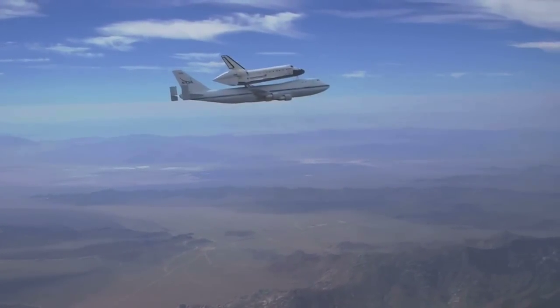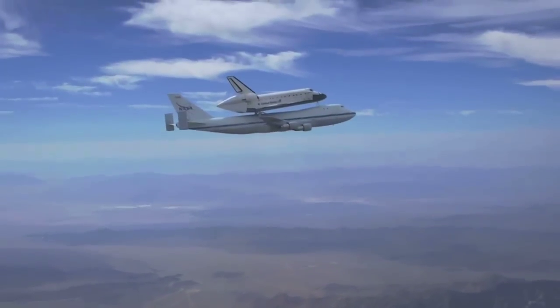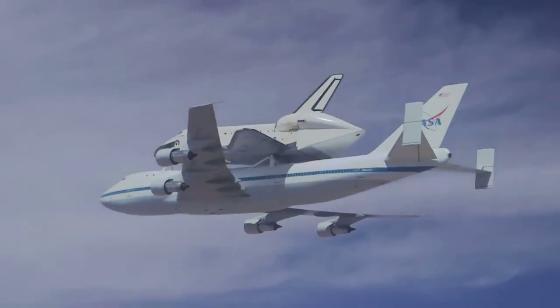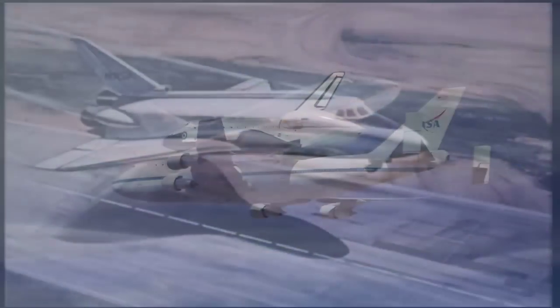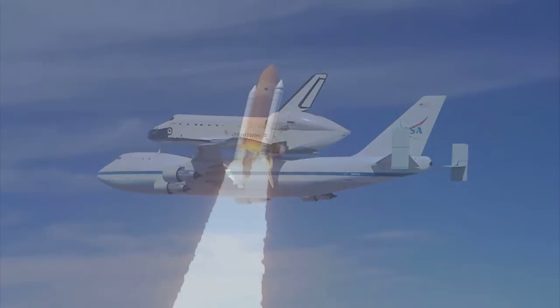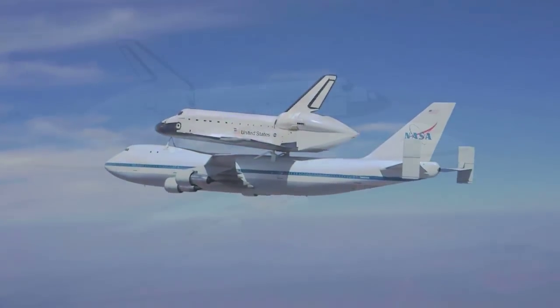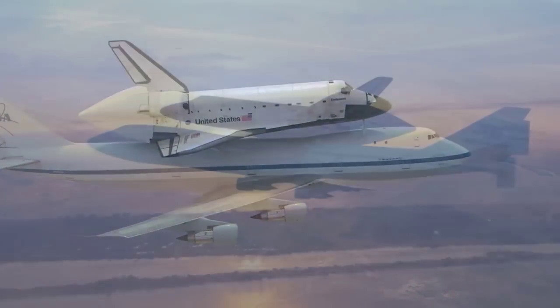Coming soon to Space Center Houston: the Shuttle Carrier Aircraft Experience. Experience the legacy from the Space Shuttle's early inception on the drawing boards at Johnson Space Center, to testing at Edwards, to the first launch in 1981, to the final launch in 2011. For 30 years, Houston's Johnson Space Center and NASA's astronauts lived the story of America's space shuttle program.